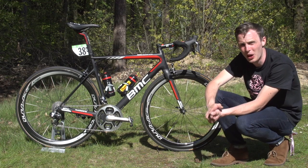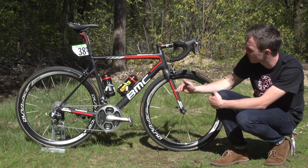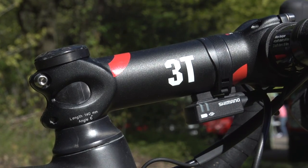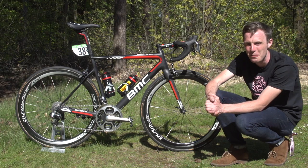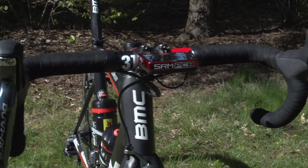Moving forward from the saddle, Roscoff's bar and stem are both supplied by 3T. Roscoff is clearly quite a tall rider, so he's got a lot of seat post sticking out and a huge 140mm stem — pretty much the longest that most manufacturers will make, although some do stretch to 150mm, which is just unbelievably long. The bars are carbon fibre.